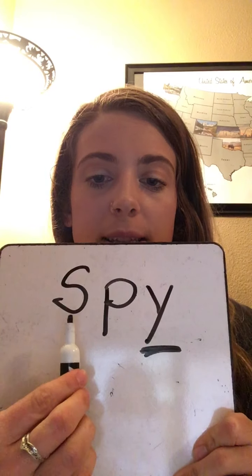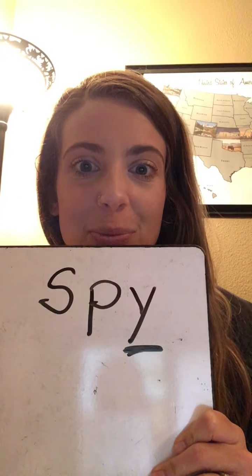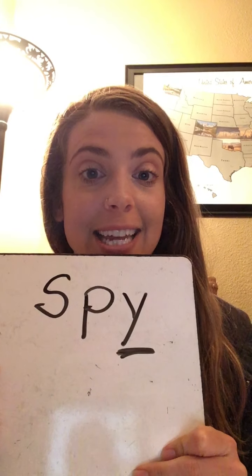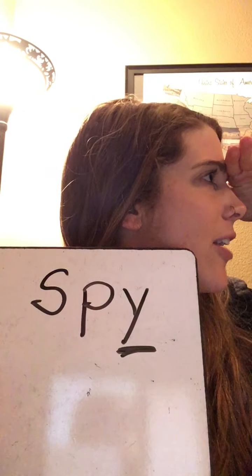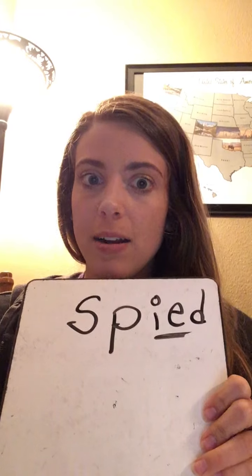Now we're gonna do a couple of words where we're gonna be changing the ending sounds — a little bit of a word ladder — and I'm gonna write it and underline our I sounds. S-P-I: spy. Spy is someone who's looking and sneaking around, like our ninjas from this week. Now if we want to change from 'I spy on you' to 'I spied in the past,' we change the Y to an I and add our ending — that's called an inflectional ending. S-P-I-D: spied. I spied on someone.